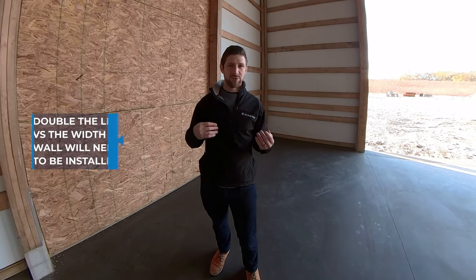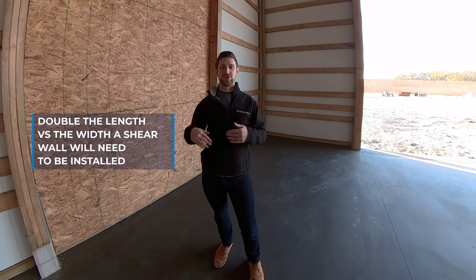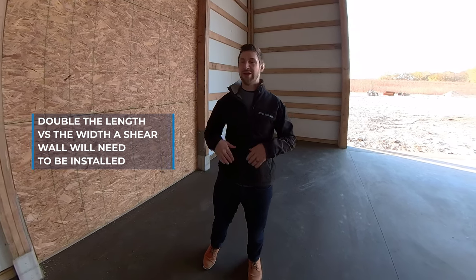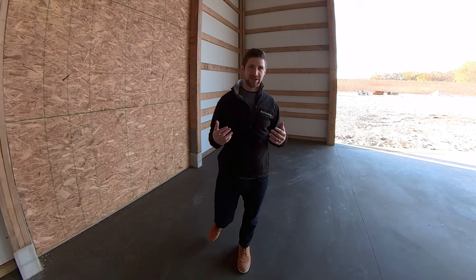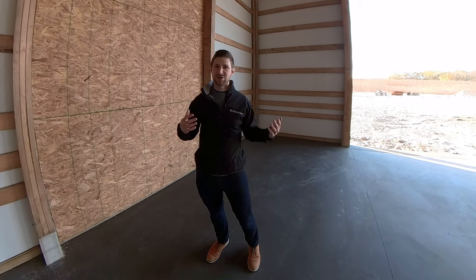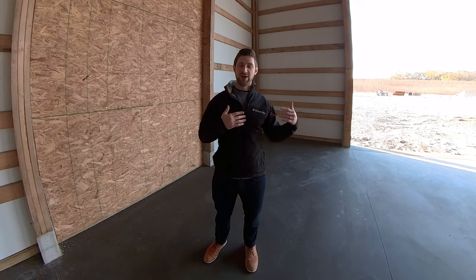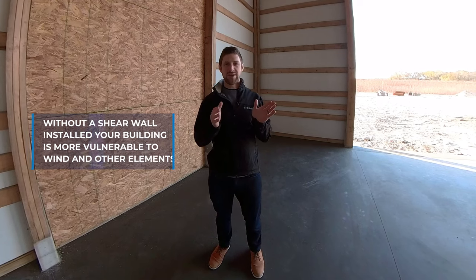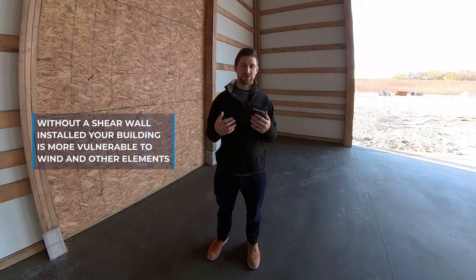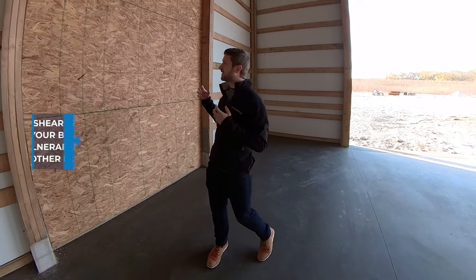So if your building is typically double the length versus the width, they're going to probably need to put some shear wall in there, and that just buffs up the strength of your building from a wind load standpoint. They're not trying to gouge you or anything like that — it's really just to make sure your building is strong enough. Because when your building is twice or more than twice as long as the width, when that wind hits it you can have some deflection going on and it can be a little more vulnerable to wind or other elements. So the shear wall just gives a little more rigidity.